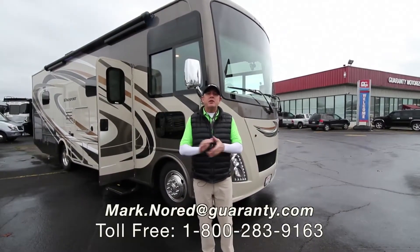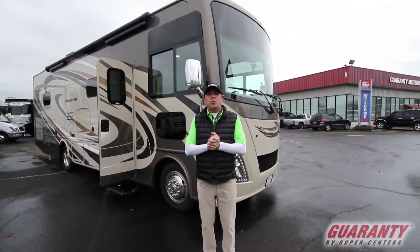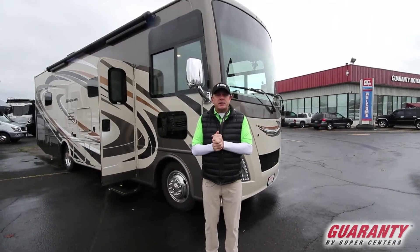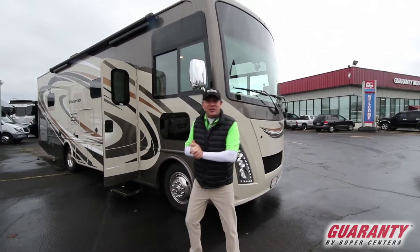Hey guys, Mark Noor at Guaranty RV here in Junction City. Today we're going to tour a real nice RV — it's a Thor Wind Sport 31S, 2018. Come on, let's take a look.